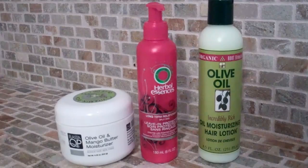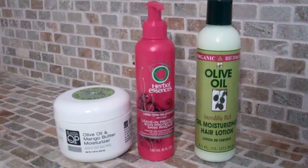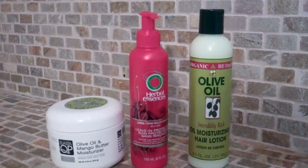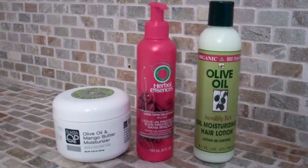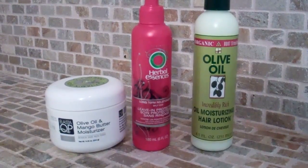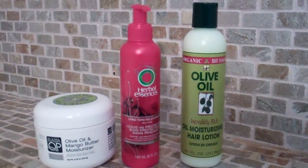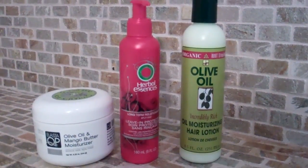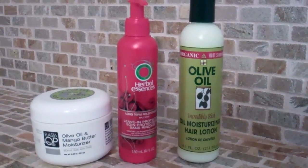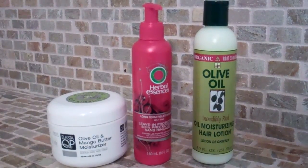These here are my moisturizing products that I use to moisturize and seal. It's just a matter of which product I wish to use — I do not use these all at one time. The one in the white jar is the ElastiQP Olive Oil Mango Butter Moisturizer. In the middle is the Herbal Essences Long Term Relationship Leave-In Protector, which can be used as a leave-in or a moisturizer. And then the Olive Oil Moisturizing Hair Lotion by Organic Root Stimulator. After moisturizing, I seal with an oil.